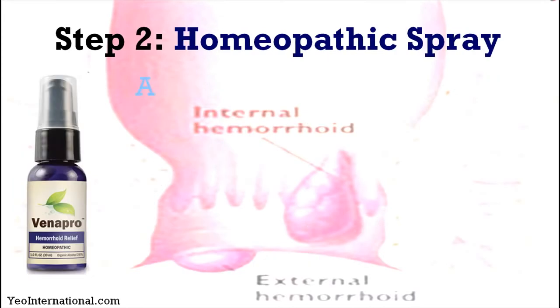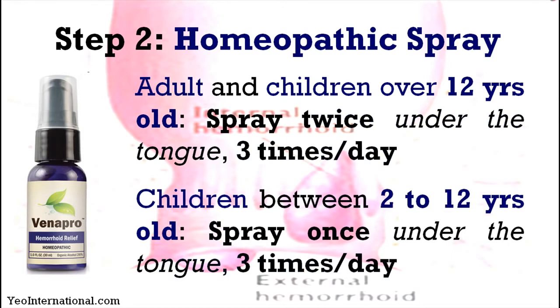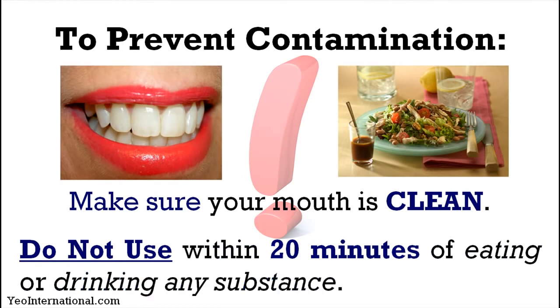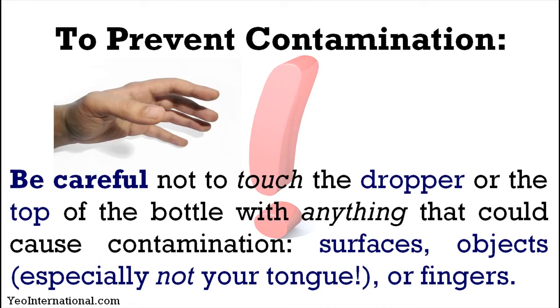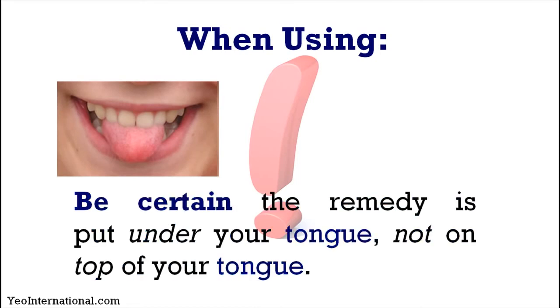Step two is the homeopathic spray. Adults and children over 12 years old are supposed to spray twice under the tongue three times per day, and for children between 2 to 12 years old, spray once under the tongue three times per day. To prevent contamination, make sure your mouth is clean and do not use within 20 minutes of eating or drinking. Be careful not to touch the dropper or the top of the bottle with surfaces, objects, your tongue, or your fingers. Make sure the remedy is put under your tongue and not on top, so that it can be quickly absorbed into your body.